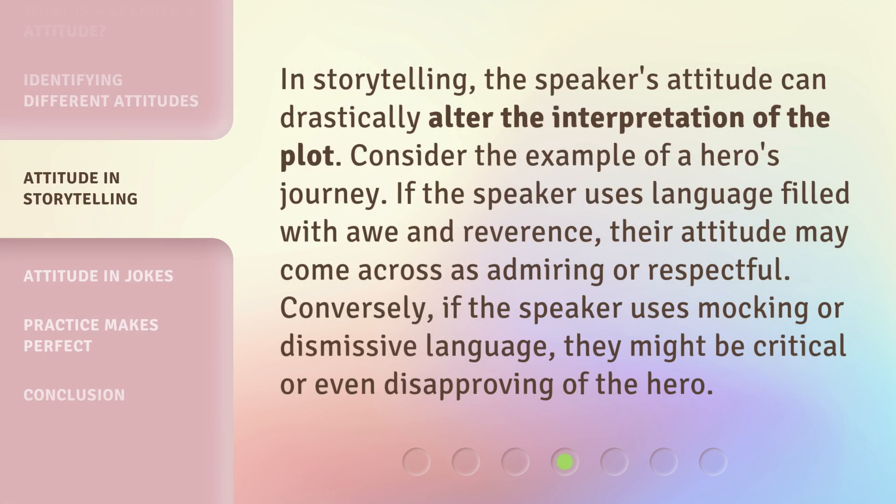In storytelling, the speaker's attitude can drastically alter the interpretation of the plot. Consider the example of a hero's journey. If the speaker uses language filled with awe and reverence, their attitude may come across as admiring or respectful. Conversely, if the speaker uses mocking or dismissive language, they might be critical or even disapproving of the hero.